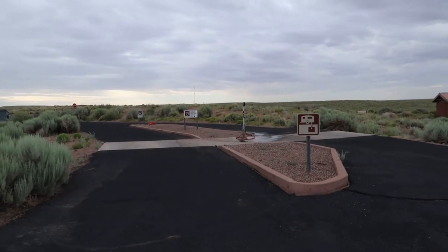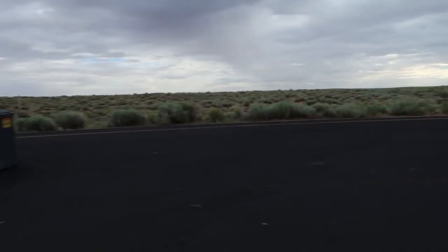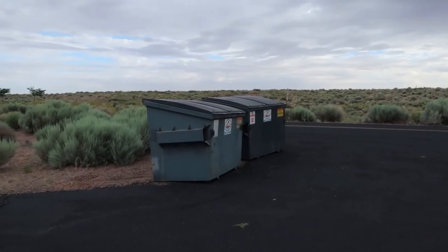Located right by the entrance is the dump station. One thing that's lacking is trash cans spread around the campground — when I pulled in I saw a couple of big green dumpsters. There are a couple small trash cans right outside the bathroom for small items, but for most campers you're probably going to have to haul your trash out in your car when you leave.